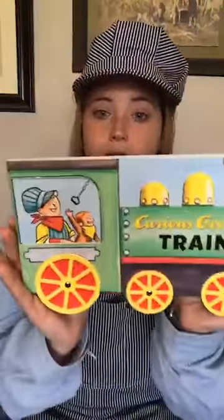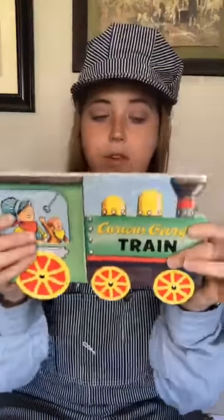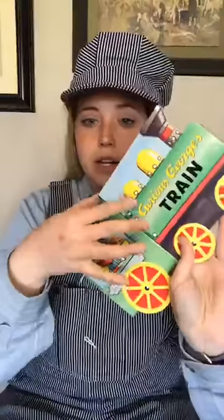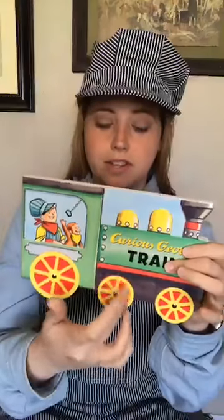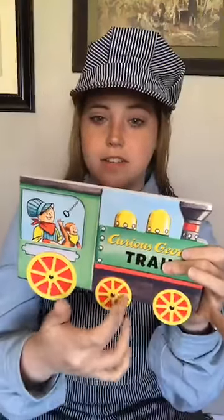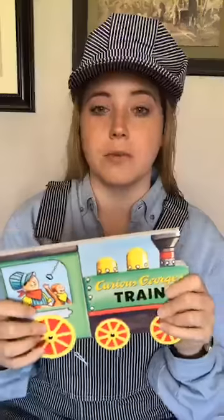Today our book is Curious George's Train. This is actually a really short book — one of those wooden cardboard books — and these wheels can move, which I think is really fun. Curious George is so much fun. I like all of the books, and I know my nieces love the little TV show and the movies. I think their favorite one is the one with the pumpkin for Halloween.